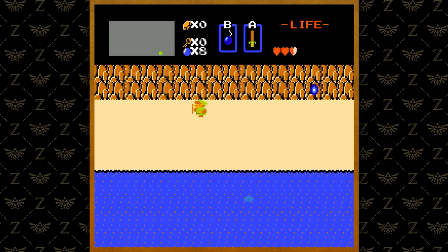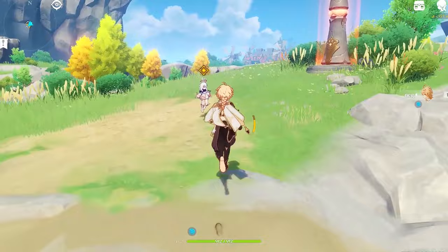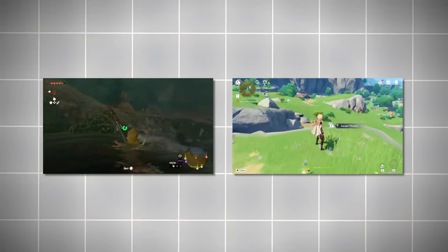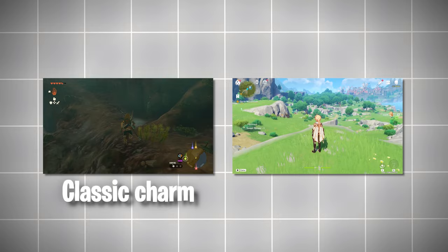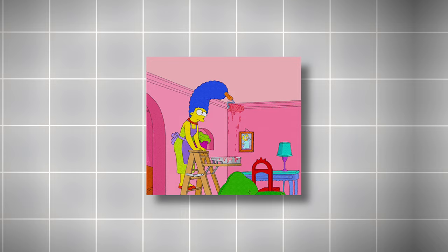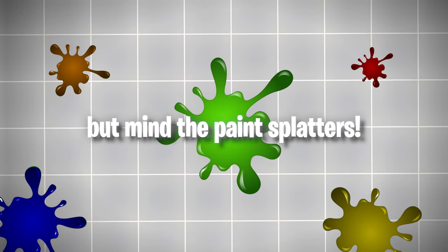In the pixelated corner of gaming, art isn't just pretty wallpaper — it's the heart and soul of the game. The Legend of Zelda and Genshin Impact aren't just games, they're like rival art schools. One's got the classic charm and the other anime flair. But which paints the better virtual world? Let's dive in, but mind the paint splatters.